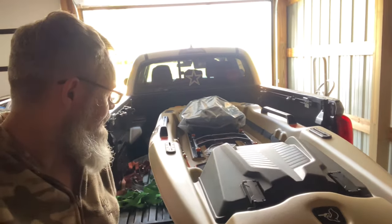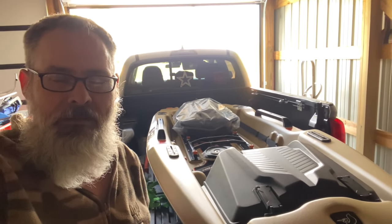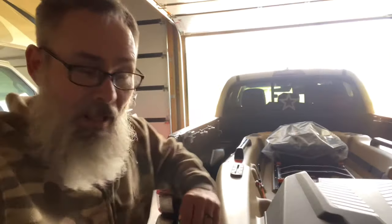There she is - the Pelican Catch Power 100. And as I said in a post on the Pelican group on Facebook, I'm as happy as a kid in a candy store.